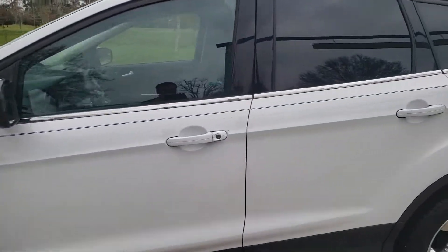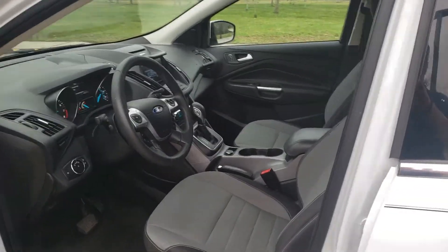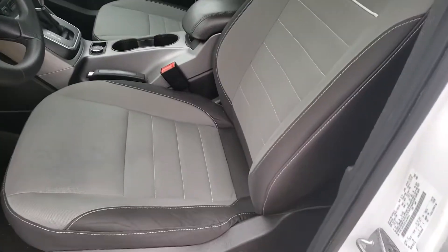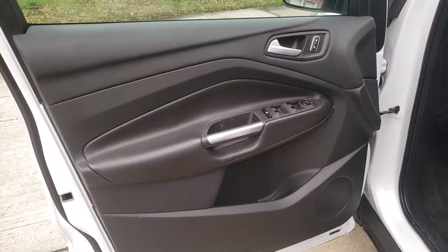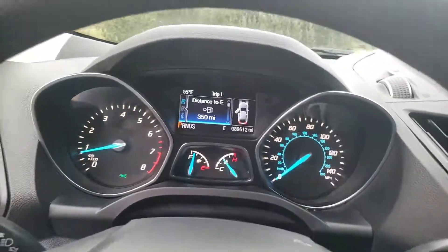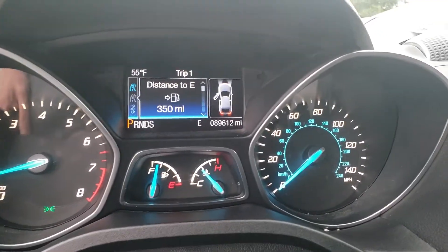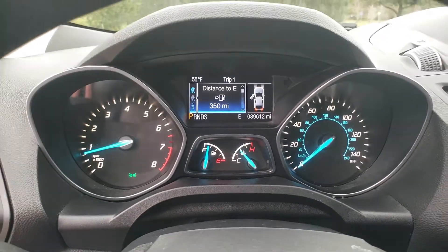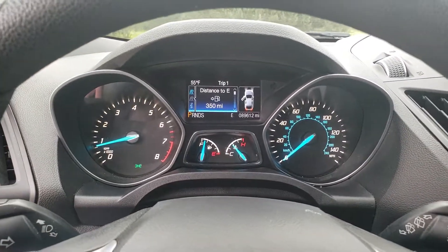Nothing wrong with it. The inside is just as nice as the outside — no rips, tears, or burns in the seats. Seats are in great shape. I have the vehicle running right now, so as you can see the RPM is staying steady. The mileage is 89,612 miles, and the temperature gauge is staying steady — I've been running it for a while.